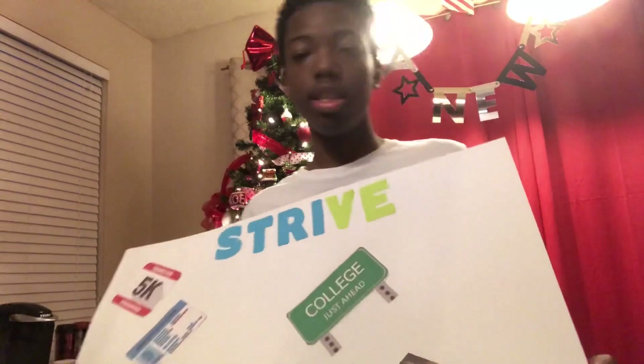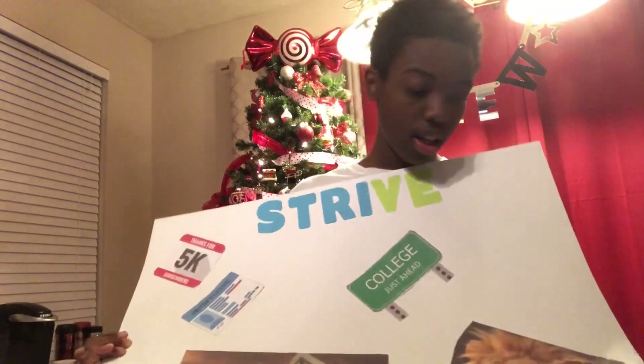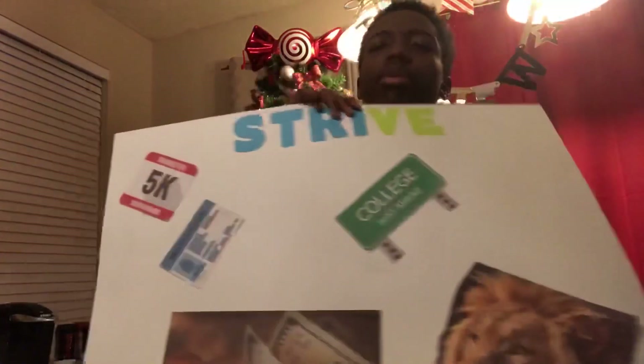Right here I have a picture of a lion. The reason I have it is because this year I'm gonna have the heart of a lion — I'm not gonna fear anything, I'm not gonna be afraid of anything. Lions are leaders, so I want to be a leader and role model for you guys. I also put a picture that says 'College' because I'm a junior, so next year I'll be a senior, and I'm graduating in 2020.